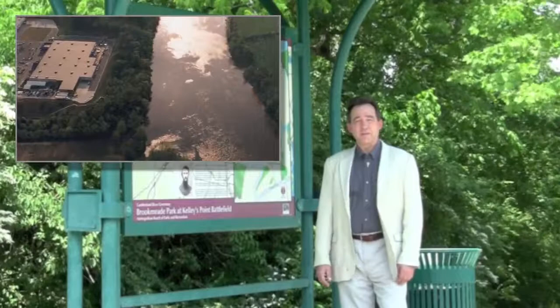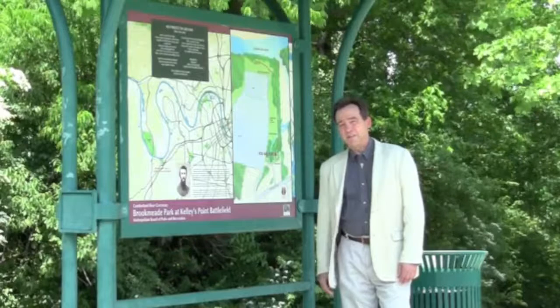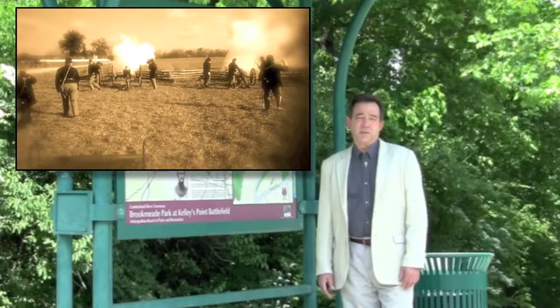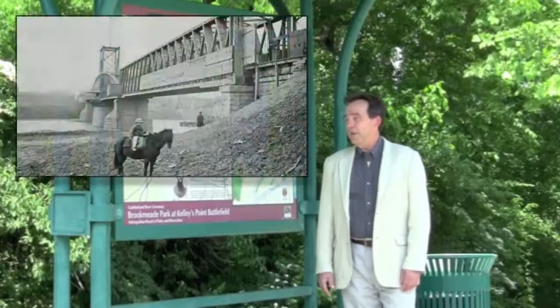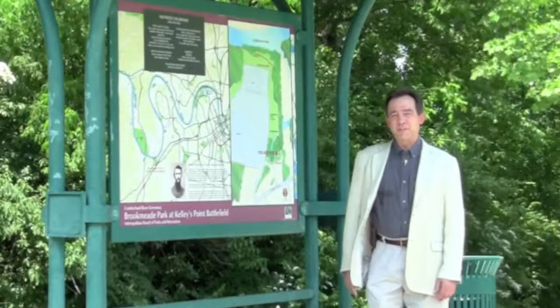This is basically a site that is not written about much in the Civil War, but it's actually the beginning of the Battle of Nashville on December 2nd, 1864. This was the last major offensive of the Confederacy. Nashville had been a key staging area for the Union occupation of the South and the Western Theater of the War since 1862, used as a springboard for most of the Western theater.